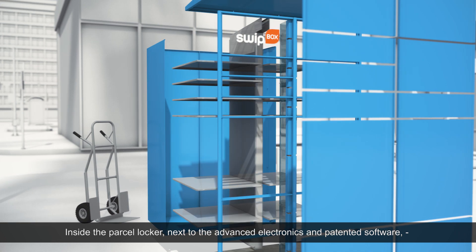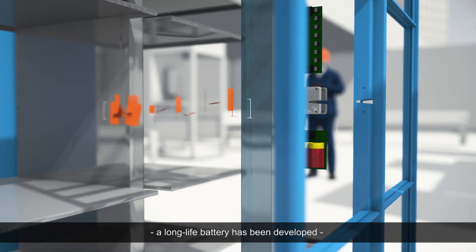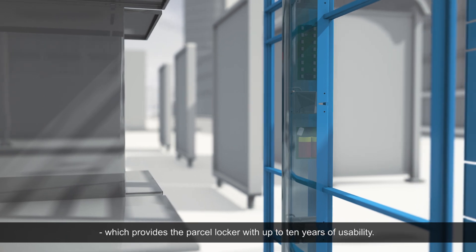Inside the Parcel Locker, next to the advanced electronics and patented software, a long-life battery has been developed, which provides the Parcel Locker with up to 10 years of usability.